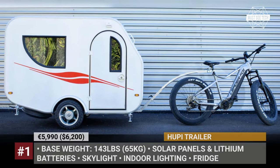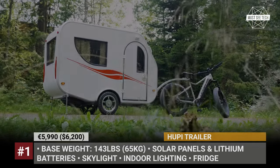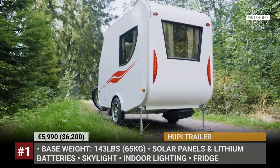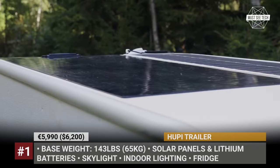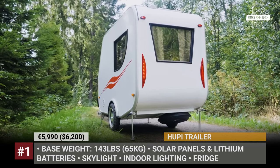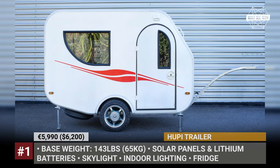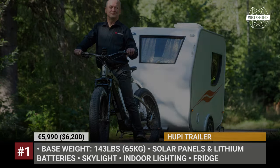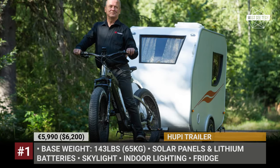Hoopie Trailer. This Finnish company was started when its founder was presented an e-bike and wanted to test its full potential during a weekend-long outing. Not a fan of sleeping in a tent, Urpo Muranman, nicknamed Hoopie, decided to build himself a mini trailer that would provide home-like comfort outdoors and would still be towable by his bike.